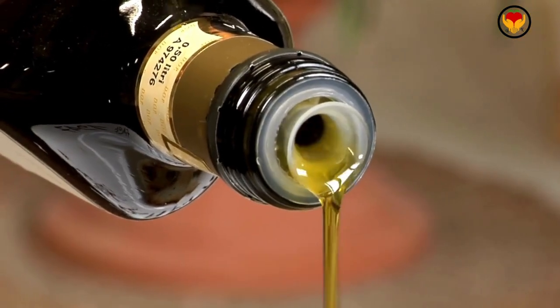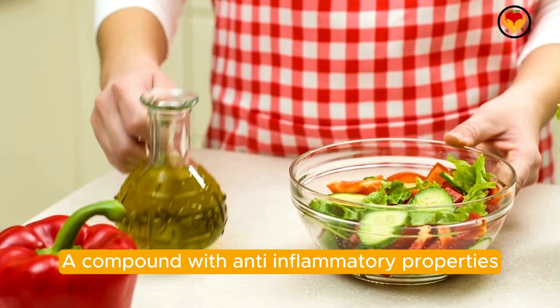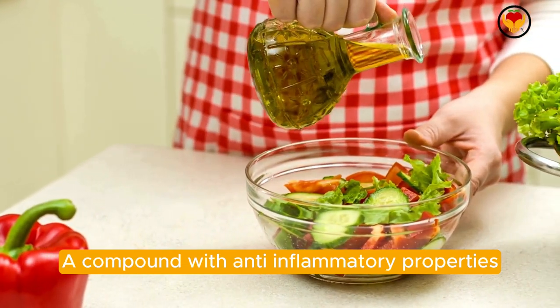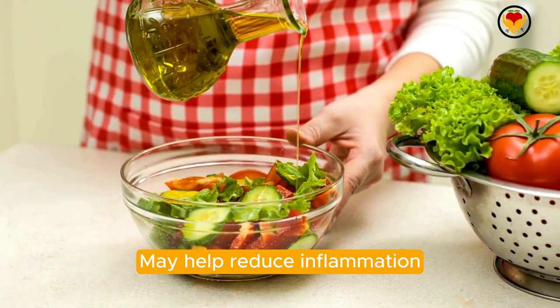Number seven: olive oil. Extra virgin olive oil contains oleocanthal, a compound with anti-inflammatory properties similar to ibuprofen. Using olive oil in your diet may help reduce inflammation and bloating.